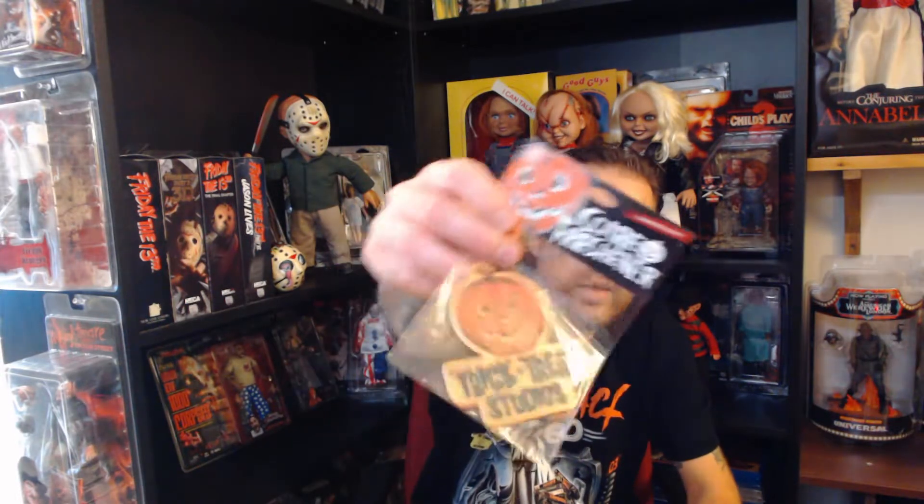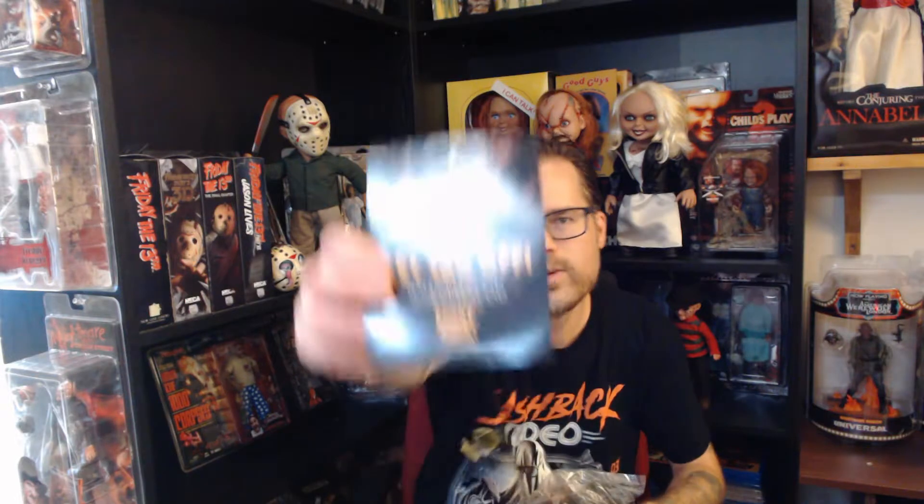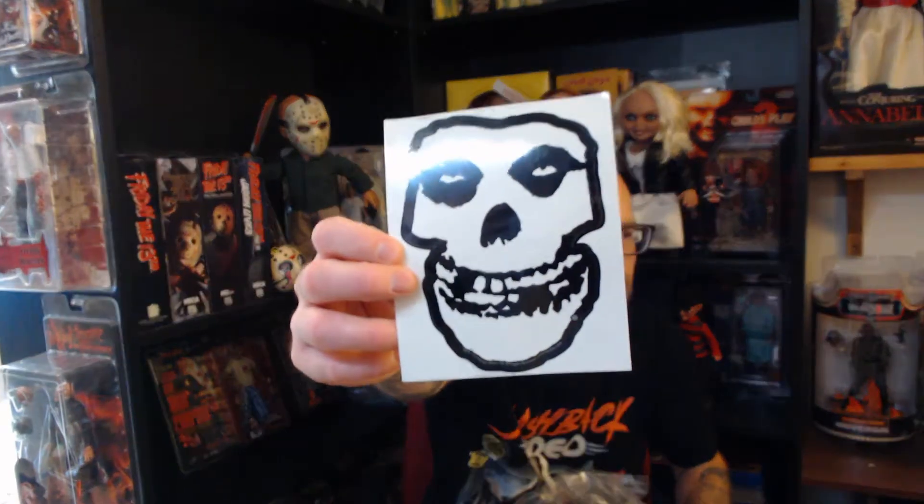What is this? A car freshener — a Halloween scare freshener from Trick or Treat Studios. And what else do we have? A 10% off coupon for Fright Rags — that's great, didn't expect that. And a Misfits sticker. Cool.